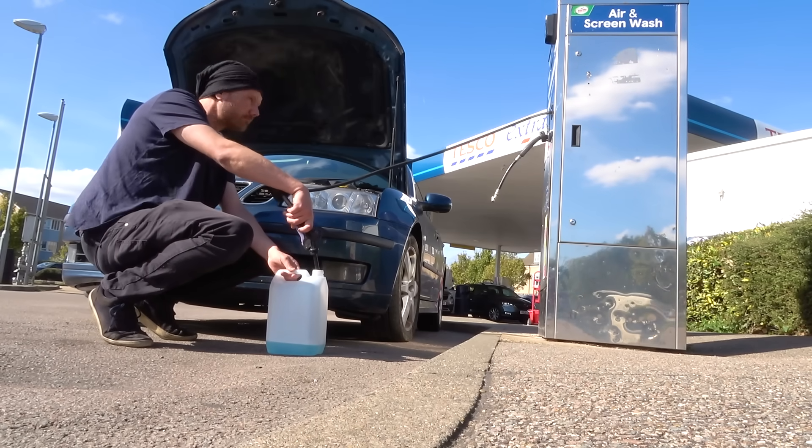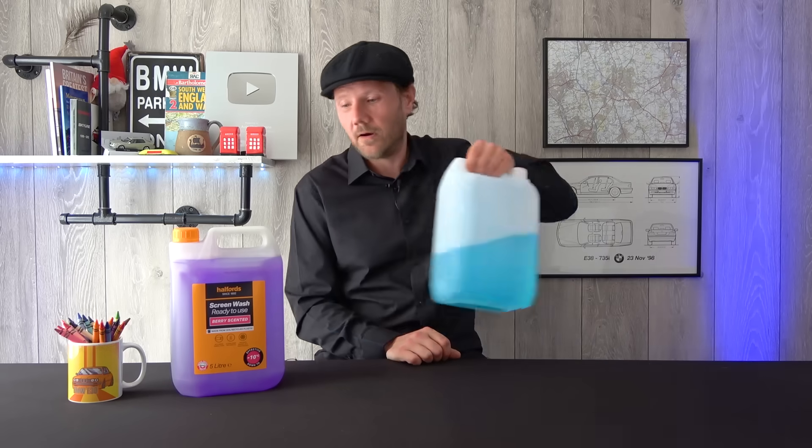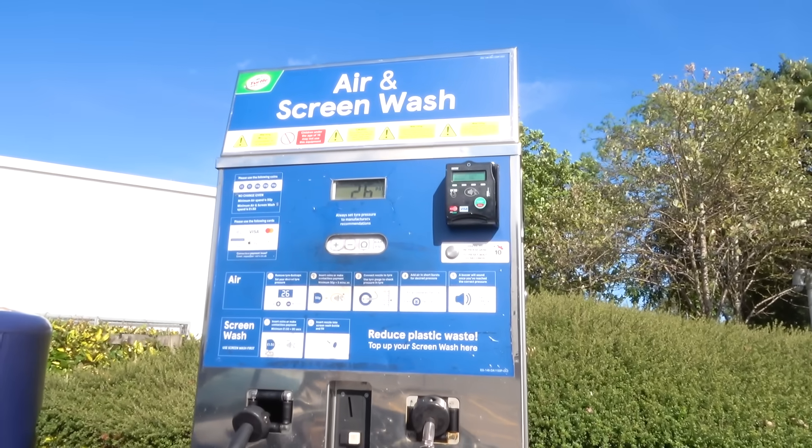To start with, we're going to look at some of the supermarkets and what screen wash we get from their machines. Let's start with Tesco, and this is what we got. It costs £1.50, the machine runs for 90 seconds, and you get 2.2 litres.